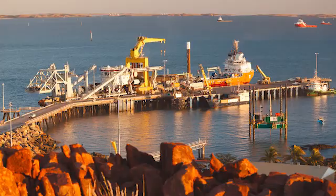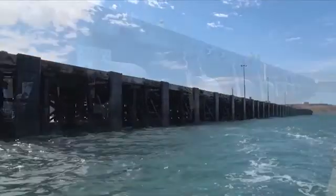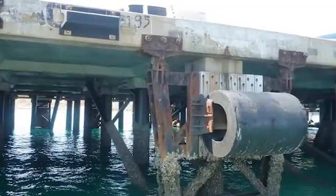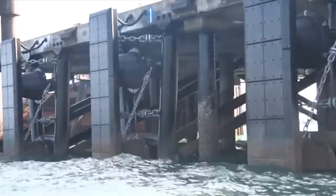The 200 metre long western wharf supports 24 fenders. These fenders were corroded and in poor condition, requiring constant maintenance, so it was decided they needed to be replaced with a modern and durable design to extend their service life.